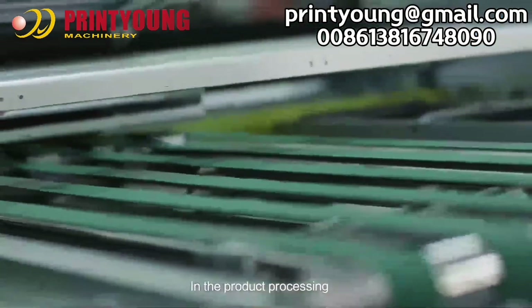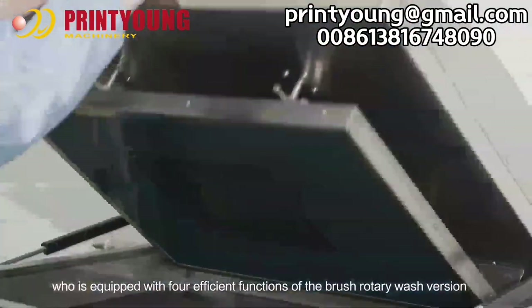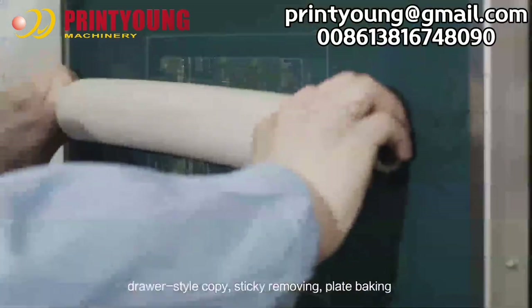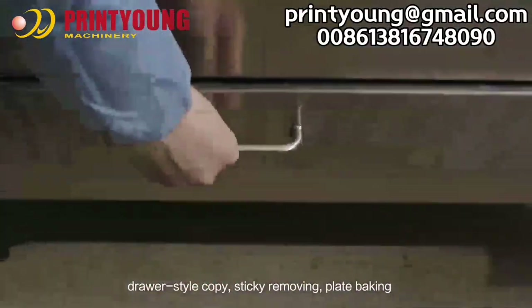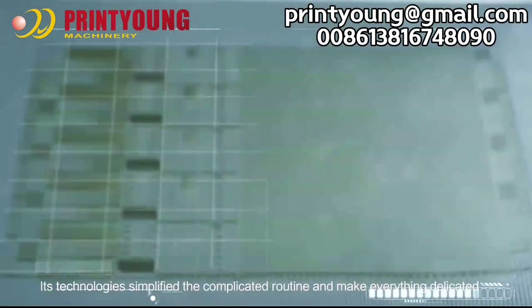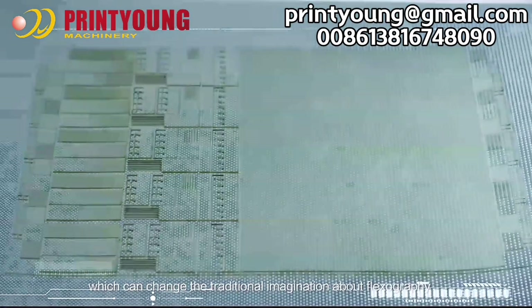In the product processing, we cooperate with Comout Printing Business Enterprise, who is equipped with four efficient functions: brush rotary wash, drawer-style copy, sticky removing, and plate baking. Its technologies simplify the complicated routine and make everything delicate, which can change the traditional imagination about flexography.